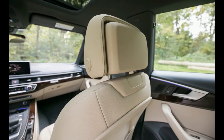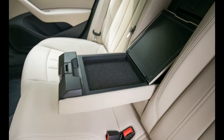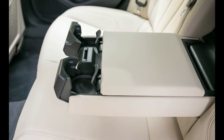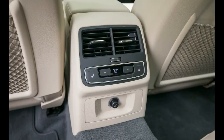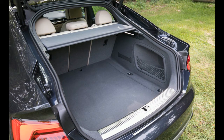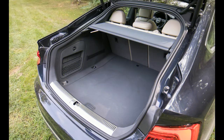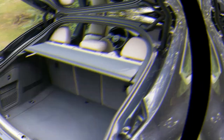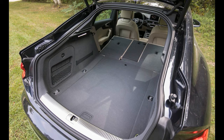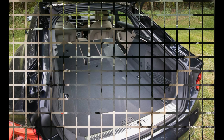Audi's MMI multimedia interface uses a rotary controller that can be ordered with handwriting recognition for destination inputs. It comes with a 7.0 or 8.3-inch center screen and provides access to audio, entertainment, communications, and more. The system takes some time to master but soon becomes intuitive and is always quick to react. The virtual cockpit is a 12.3-inch digital instrument cluster with various screen views, including a large map right in front of the driver, controlled by buttons on the left side of the steering wheel — beautiful and informative.